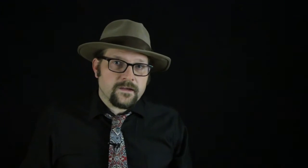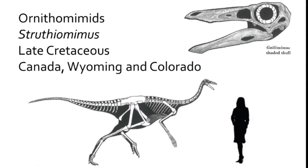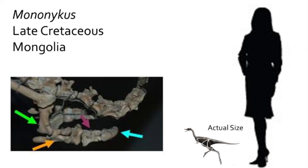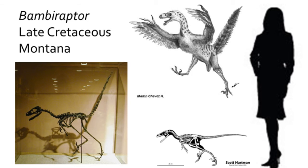The Cretaceous is characterized by numerous groups evolving in isolation as the various continents became isolated from each other. In Africa and Europe, the large Spinosauridae family arose, a fish-eating group of dinosaurs. The Cretaceous theropods are very diverse, with some forms that switched to a herbivore diet, such as members of the Ornithomimidae, the Alvarezsauridae, the Therizinosauridae, and the Oviraptosauridae, while others, like the Tyrannosauridae and Dromaeosauridae, became specialized for a diet of meat.